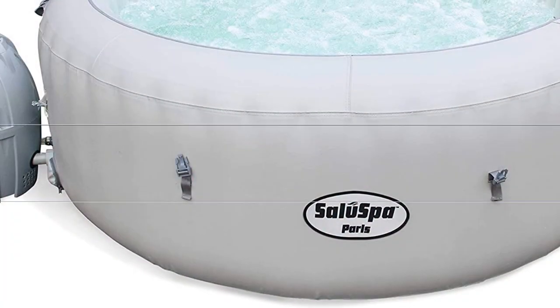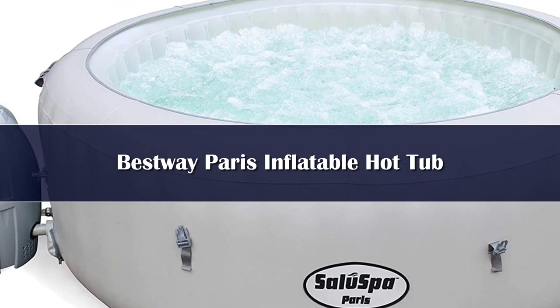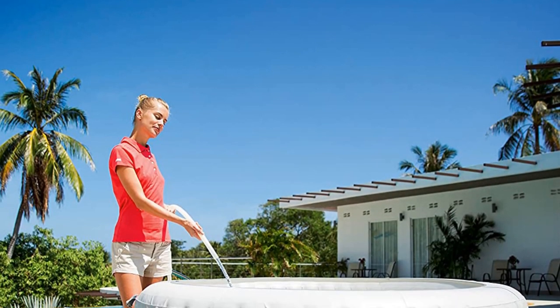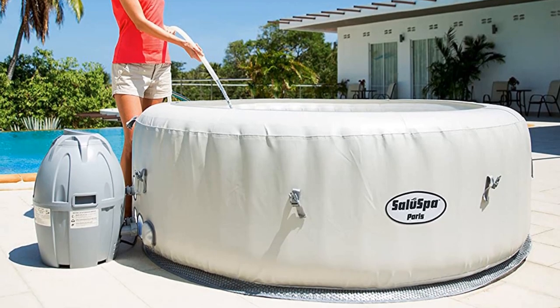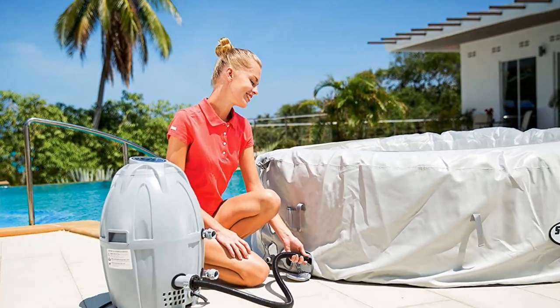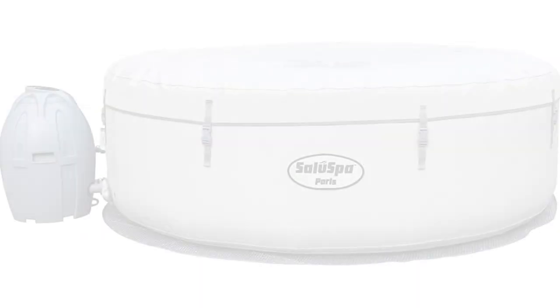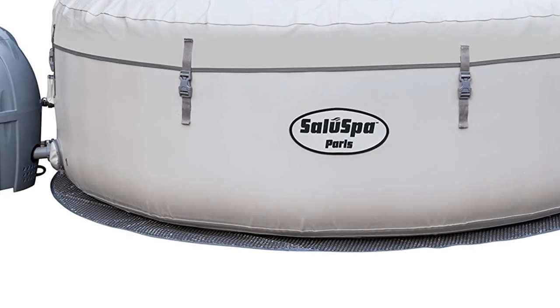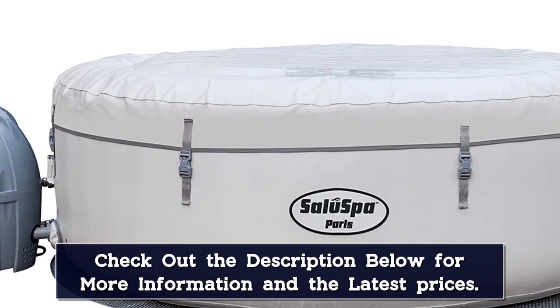Number 5. The light exterior and interior of the Bestway Saluspa Paris Hot Tub lets the color-changing LED lights take center stage. The inflatable hot tub, which requires no assembly, comes with an LED light that can be adjusted to one of seven colors using the digital control panel. With it, you can also set the temperature and turn on the 60 jets. I-beam construction assures the hot tub's shape.